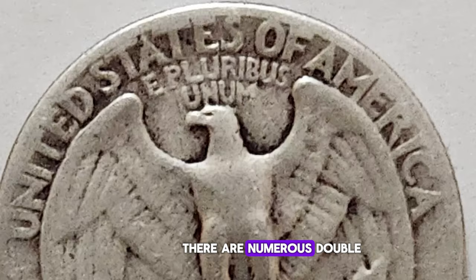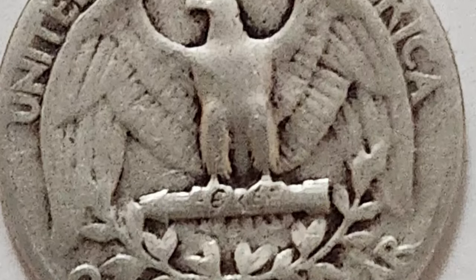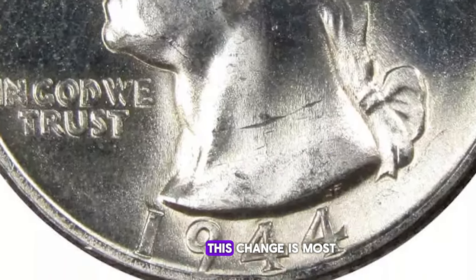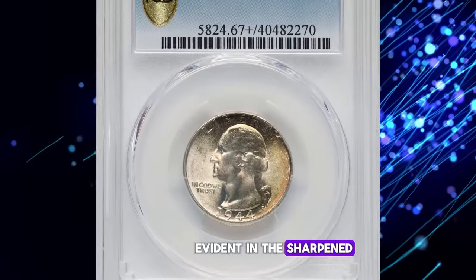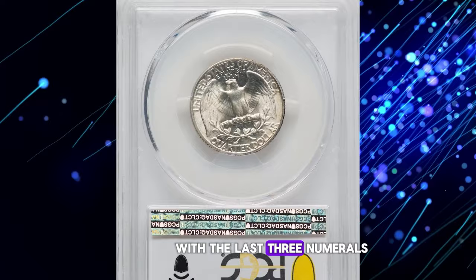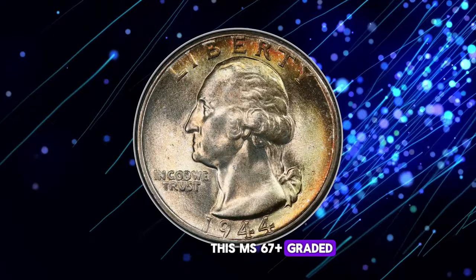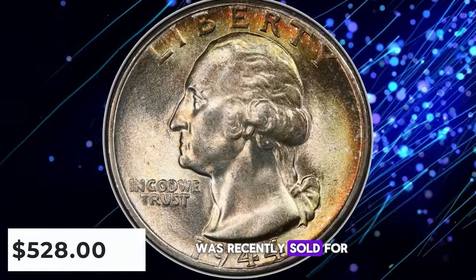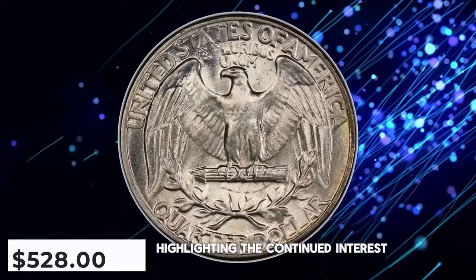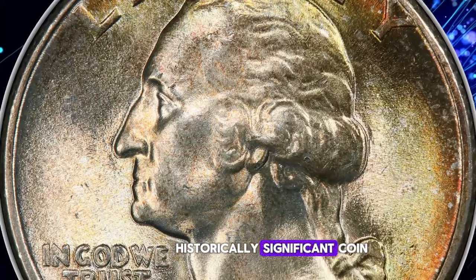Similar to prior years, there are numerous doubled-die varieties, primarily affecting the obverse. Notably, the obverse master hub was replaced starting with the 1944 issue. This change is most evident in the sharpened letters in 'JS' and in the date, with the last three numerals being taller than on previous issues. This MS67-plus graded superb gem recently sold for $528 at Heritage Auctions, highlighting the continued interest collectors place on high-grade examples of this historically significant coin.